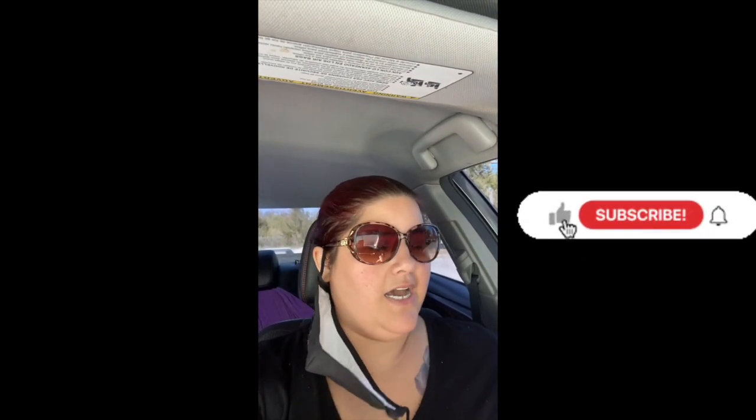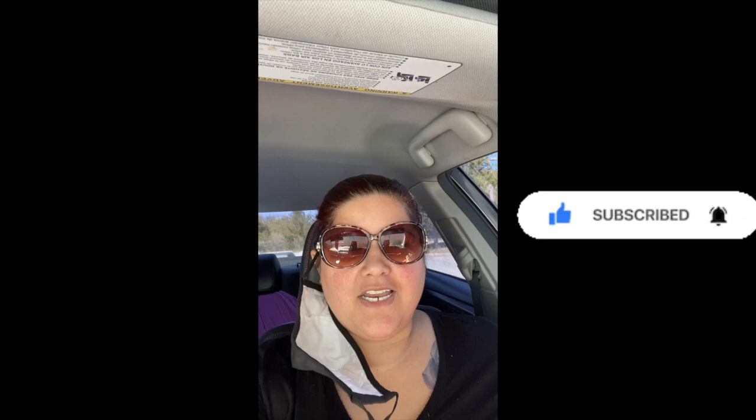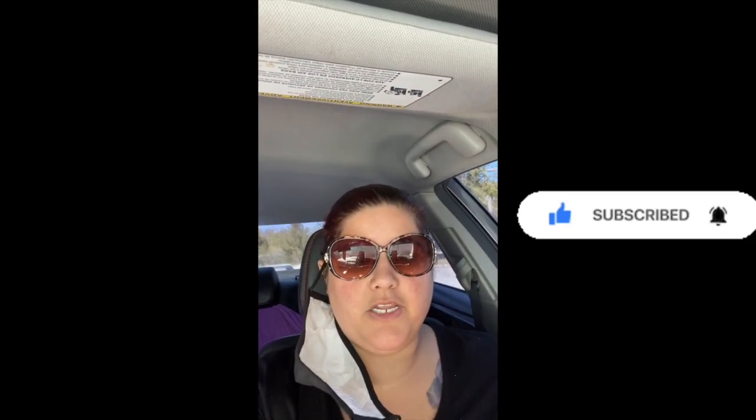Hey guys, what's up, it's Tish. I have been away for a while, I apologize, had a lot of stuff going on, but I'm back and we're going to start doing our videos again. Today is an awesome deal, so I had to come on here and do a video for you. I am at Walgreens and I am ready — let's go!